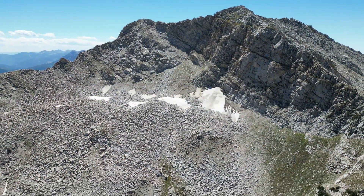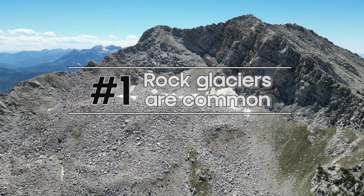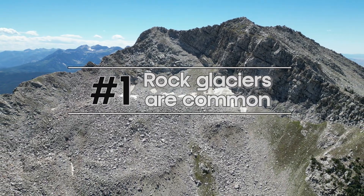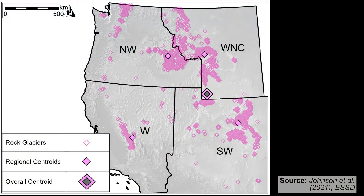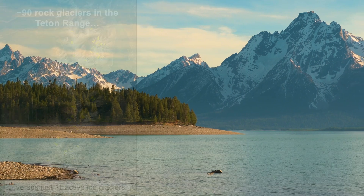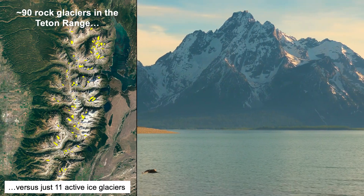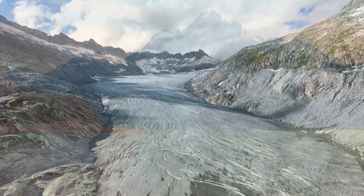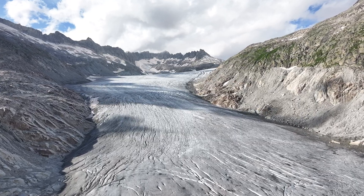Reason number one: rock glaciers are very common in the western U.S. There are roughly 10,000 rock glacier features — hundreds to thousands in almost every mountain range in the west. In places like the Teton Range, there are 90 rock glaciers versus just 11 of those active surface ice glaciers that you probably think of when you think about glaciers.